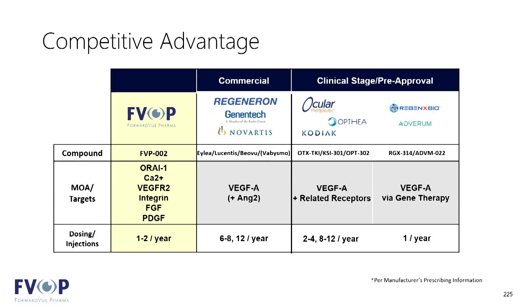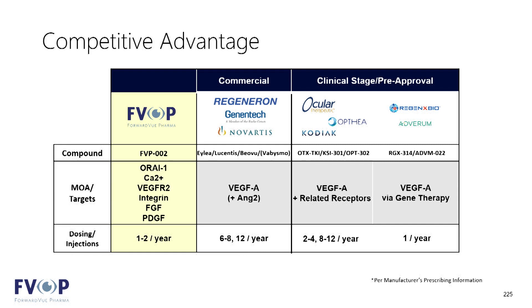I'll bypass the market opportunity slide, but I do want to reinforce the competitive difference here: a true multi-target mechanism of action combined with a formulation that allows for good durability and reduction of treatment burden — which is substantially different from most other developments currently ongoing.